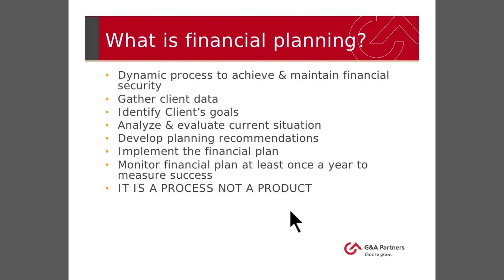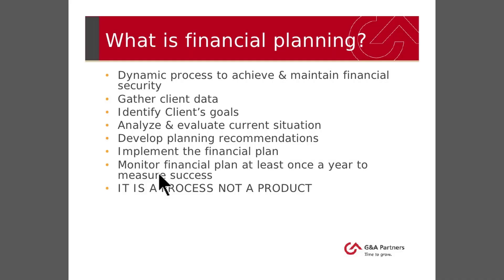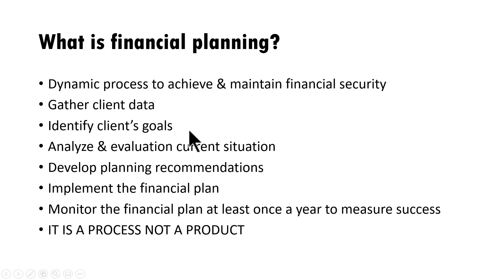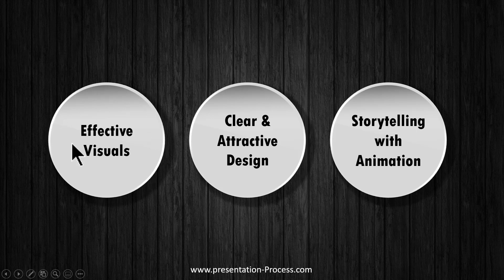Now let us analyze this slide based on our three-point framework. The first point is about using effective visuals. If you see this slide, there is no visual used. An effective visual is one that helps the audience organize information in their minds. The right visual in this case would have been a cyclical or circular process diagram, because these are various steps of a process. That would have helped the audience remember the information far better. So I've written down the content and tried to use the most common way to create a circular process, which is SmartArt. When I used SmartArt, this was the result — it solves the first problem of providing an effective visual.